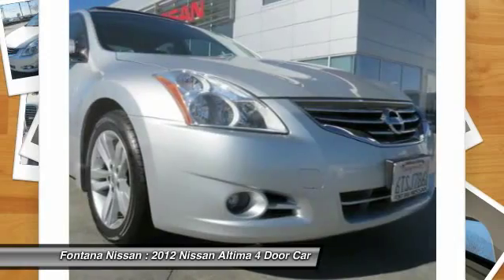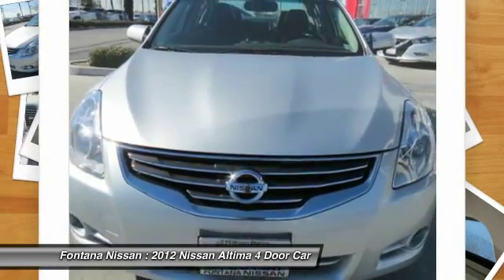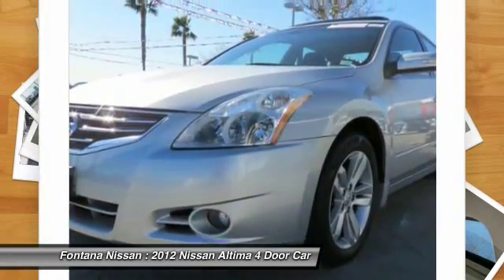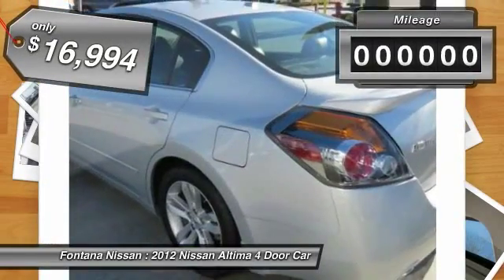Combine that with a powerful V6 or efficient four-cylinder engine, six standard airbags, and over 5,000 quality and performance tests, and you'll see the Nissan Altima is made to drive and built to last, and is priced below $20,000.